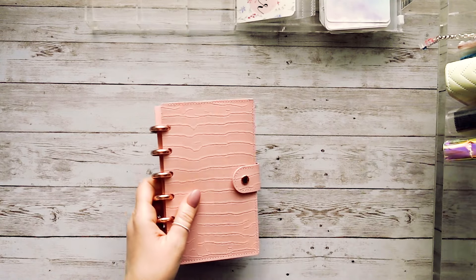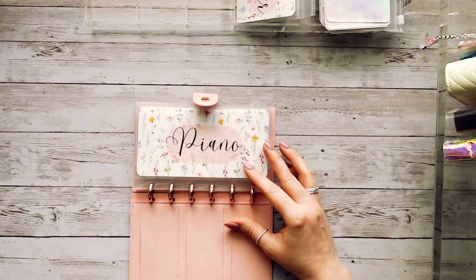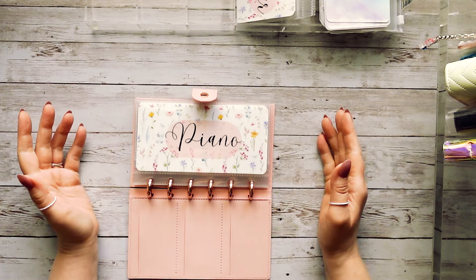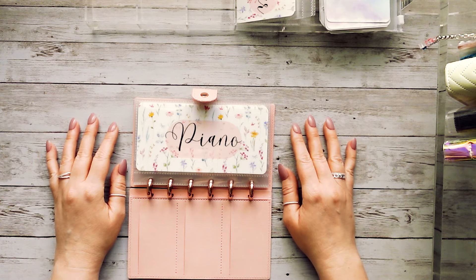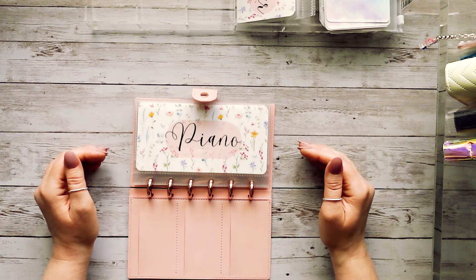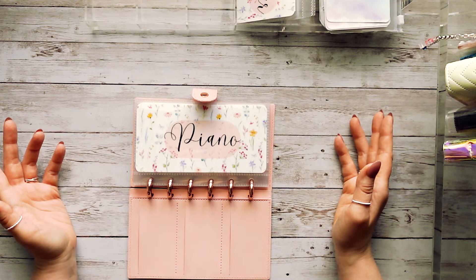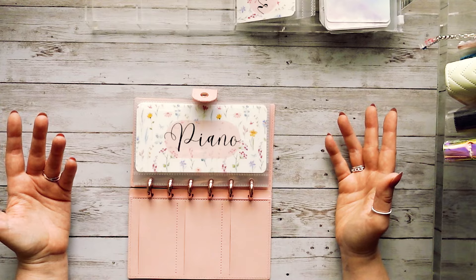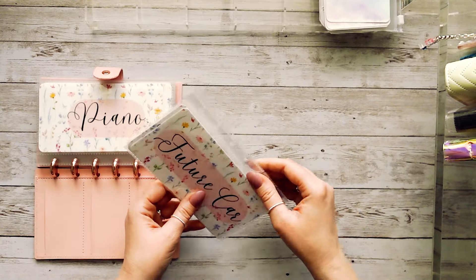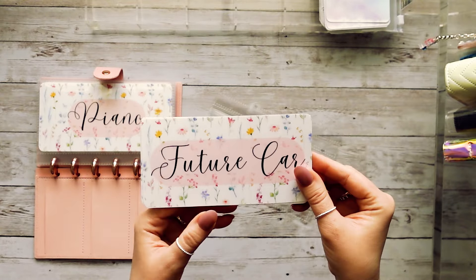Let's move on to this binder. One thing my husband said is we need to start putting some money away for a future car. Our cars are fine right now — they're both paid off, so we don't have any car payments — but we want to set aside money, whether it's for a down payment or to pay off a car in full at some point. I'd prefer not to have any more car payments. So we're adding a future car envelope.